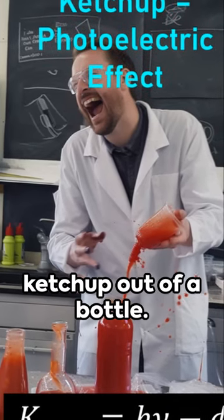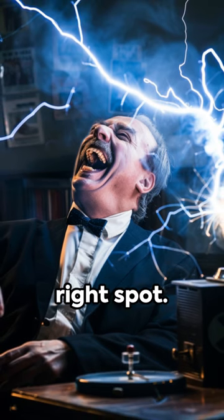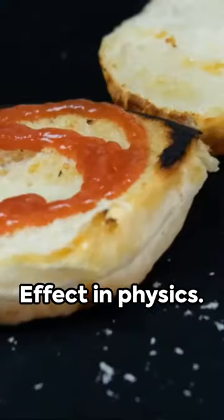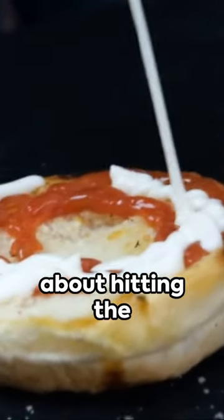Imagine you're trying to get ketchup out of a bottle. No matter how much you shake it, nothing comes out unless you hit the right spot. That, my friends, is similar to the photoelectric effect in physics. It's not about how hard you shake the bottle — it's about hitting the right spot.